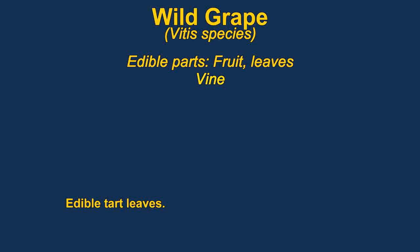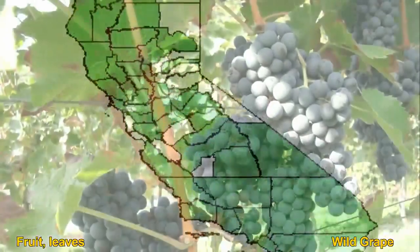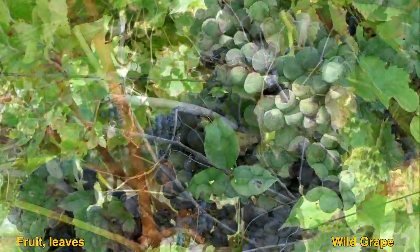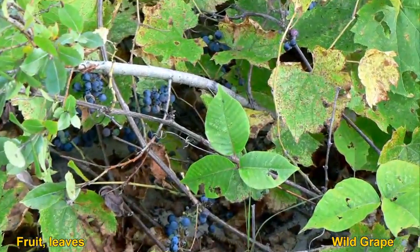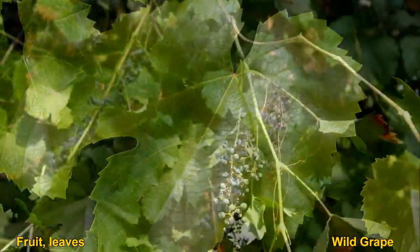While grapes obviously have fruit that's edible to humans, it can be poisonous to dogs. What some people don't know is that the leaves are actually quite good. They are very tart and have a pleasant sourness. They are a little bit tough when they get older though. Like many fruits, grapes tend to be better after the first frost.